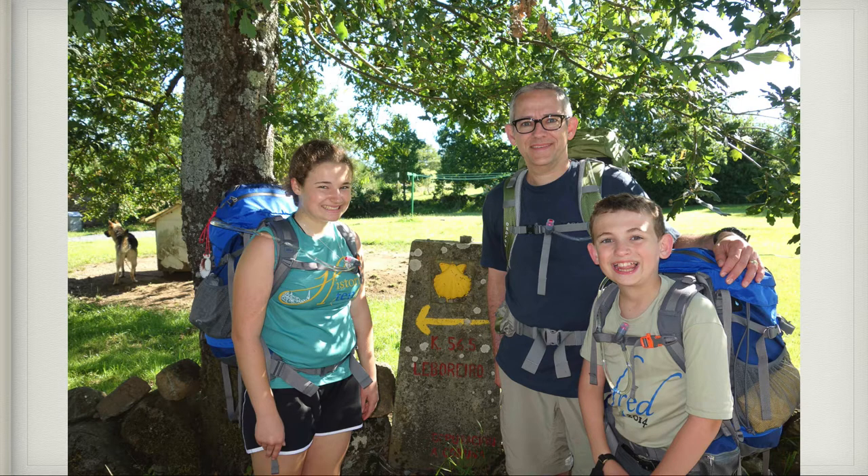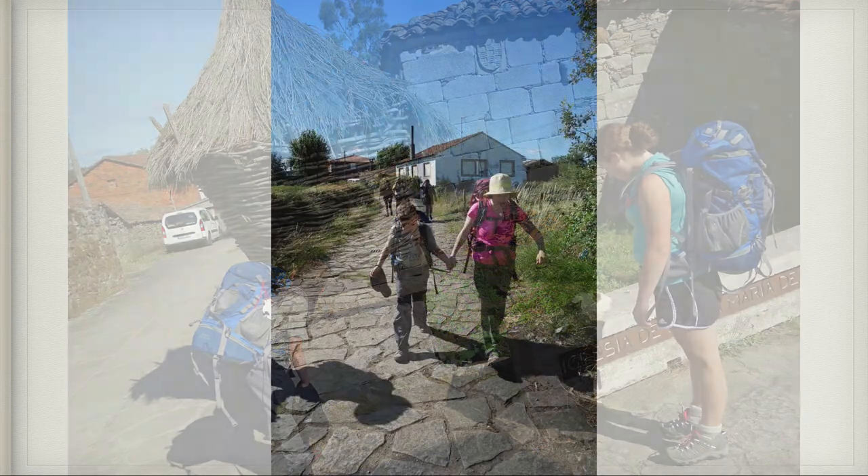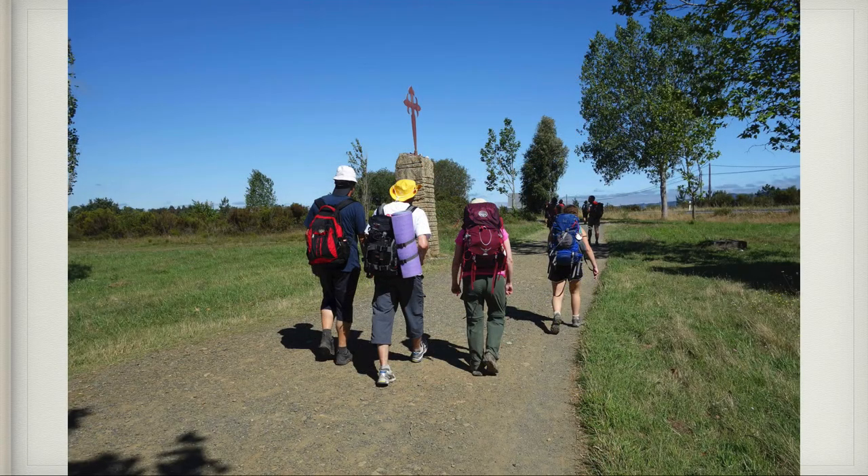That was our halfway point, so we knew from there it would only get easier. Here is Claire petting a cat and I poking my head into some hut. I love this picture of Patrick and I holding hands as we walk the Camino. These are two wonderful young men we met from Slovakia — they spoke pretty good English so we were able to talk with them for a while. They were just great guys.